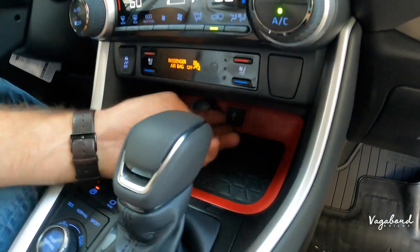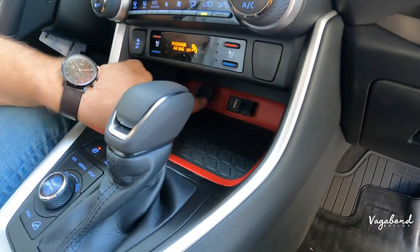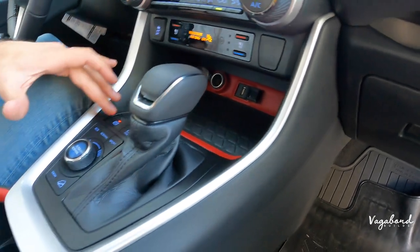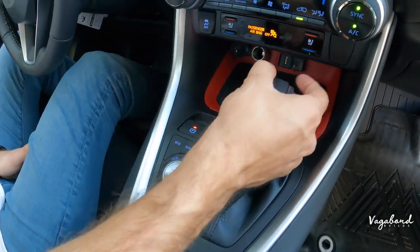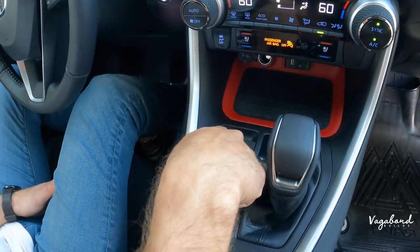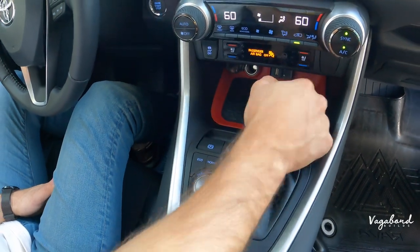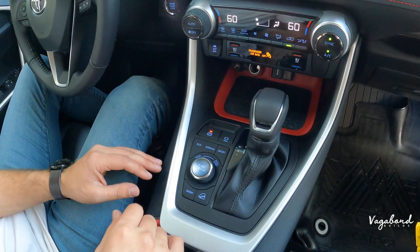The electronic parking brake button is very conveniently placed — it has an automatic release when you go into reverse, but if you prefer, you can press the button manually yourself. Toyota placed it right there rather than on the left-hand side of the steering column like some manufacturers do.